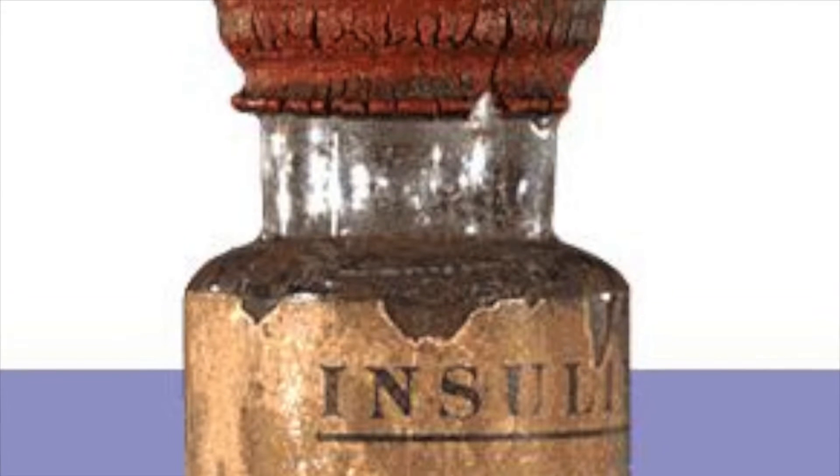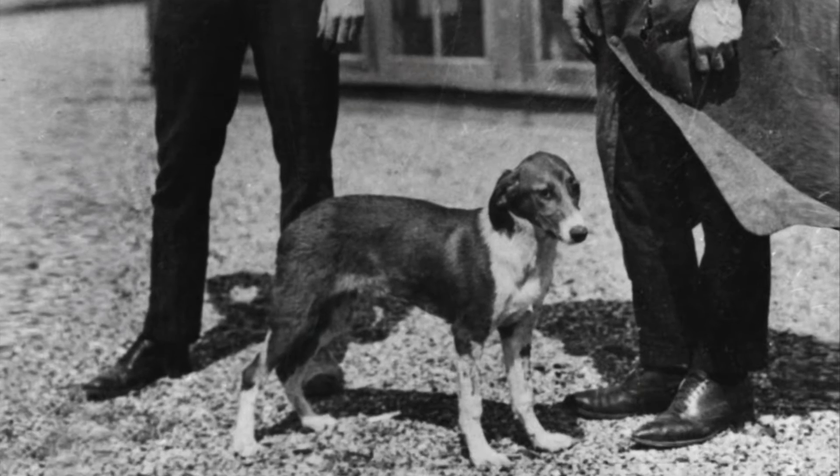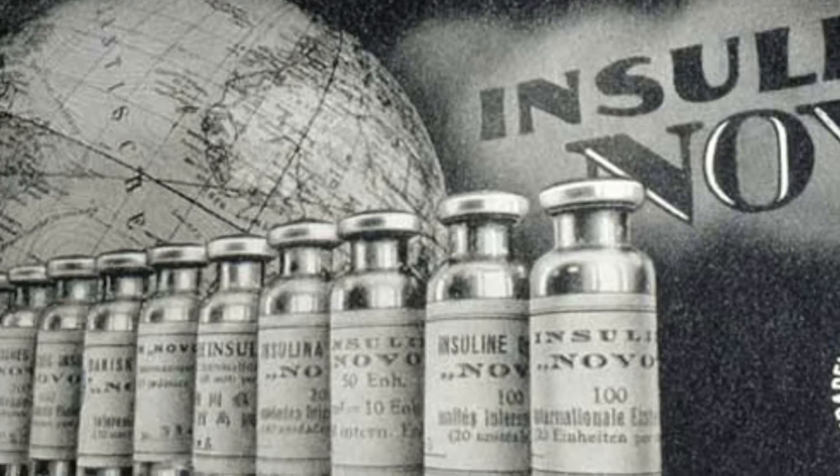In 1921, Dr. Frederick Banting was able to extract and purify insulin from dogs that could then be used in humans. Diabetes was officially no longer considered fatal, and in 1923 insulin was being commercially produced.